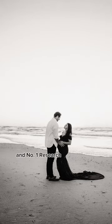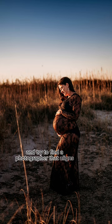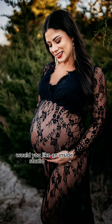Number 1: Research your style and photographers in your area during your first trimester. Gather inspiration for the style of photos that you would like to have done, and try to find a photographer that aligns with your vision. Would you like an inside studio shoot, or do you want to bring in the natural vibe by shooting outdoors?